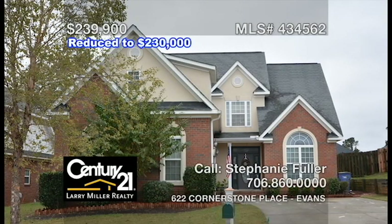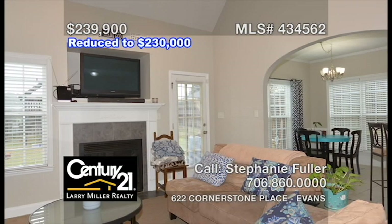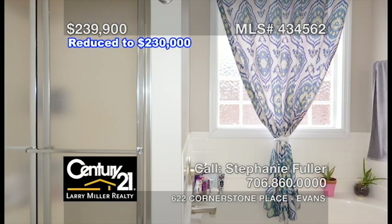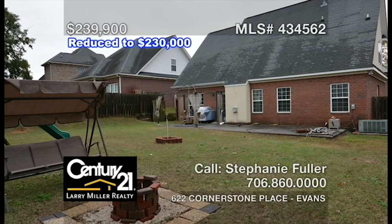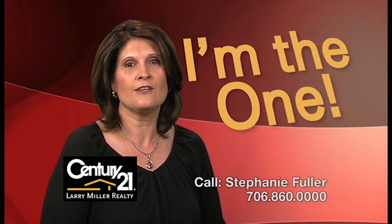Check out this gorgeous four-bedroom, two-and-a-half-bath brick home in Evans. The eat-in kitchen offers plenty of cabinet space and a peek into the spacious two-story great room complete with gas-logged fireplace. The large owner's suite on the main level offers access to a private bathroom with a garden tub and a separate shower. Privacy-fenced backyard and courtyard entry garage complete this fantastic home. Call me, Stephanie Fuller, and together, let's get you moving.